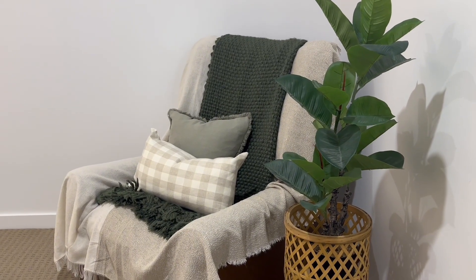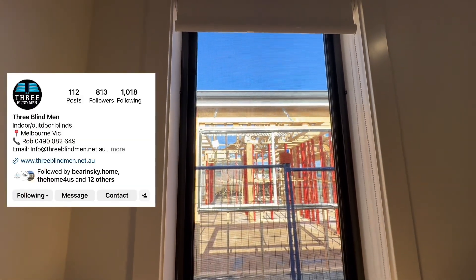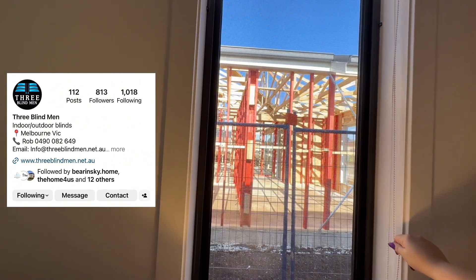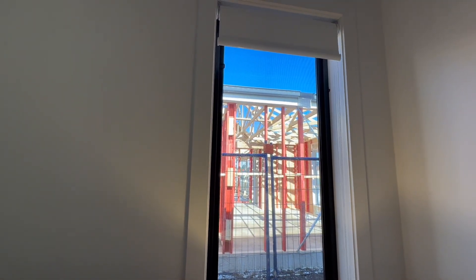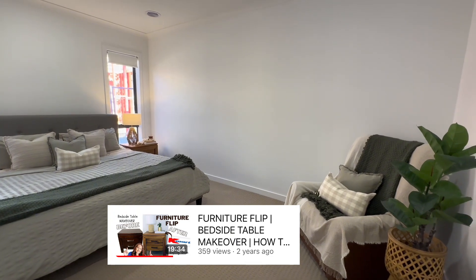Our amazing blinds are from Three Blind Men — make sure you check them out if you are after blinds. These are blockouts and we absolutely love them. Rob did an amazing job and we highly recommend Three Blind Men for blinds. And of course my beautiful bedside tables which I flipped — one of my first ever furniture flips. Here's the video if you're interested.